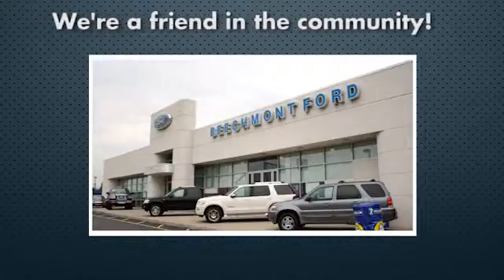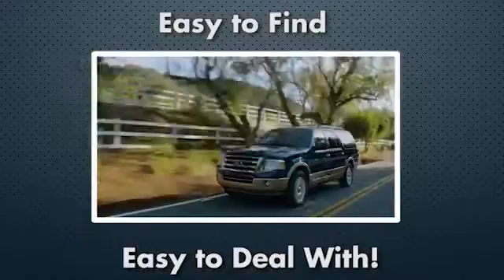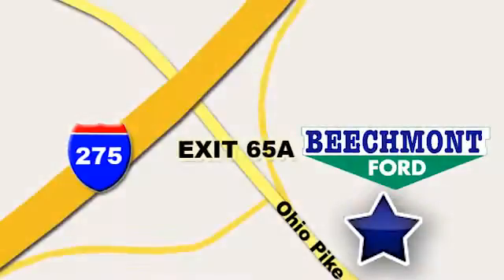Beechmont Ford, we're a friend in the community. Stop in today. We're easy to find, easy to deal with, off of I-275 at 65A Beechmont Avenue.